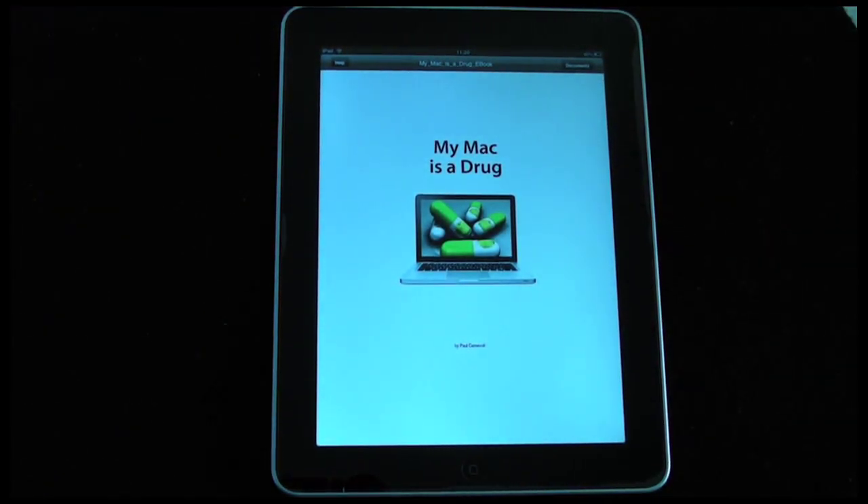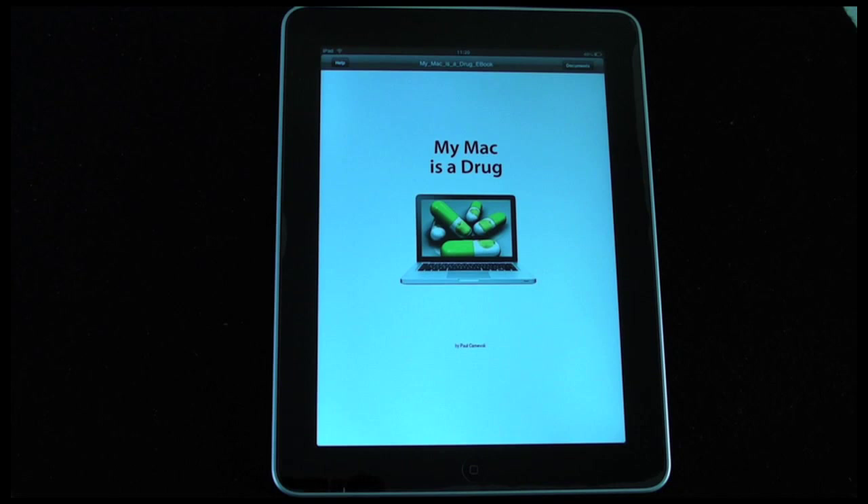This is a 59 pence application in the iTunes App Store, so fantastic value for money. What it basically does is it allows you to put PDF files and documents onto your iPad.